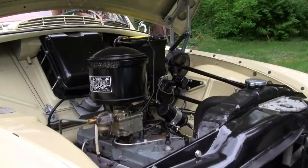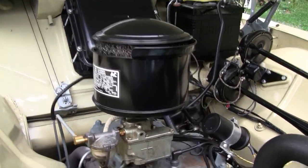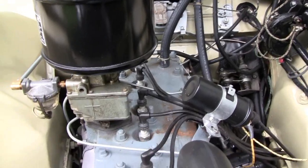The Rambler was powered by an L-head six-cylinder engine with 82 horsepower, making it quite a peppy car for the time.